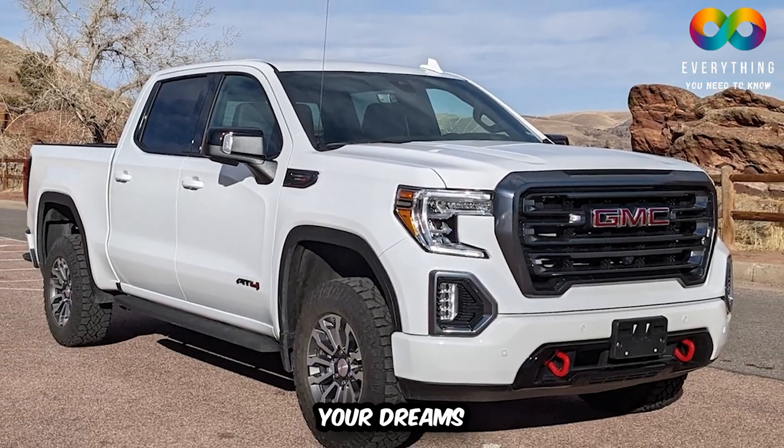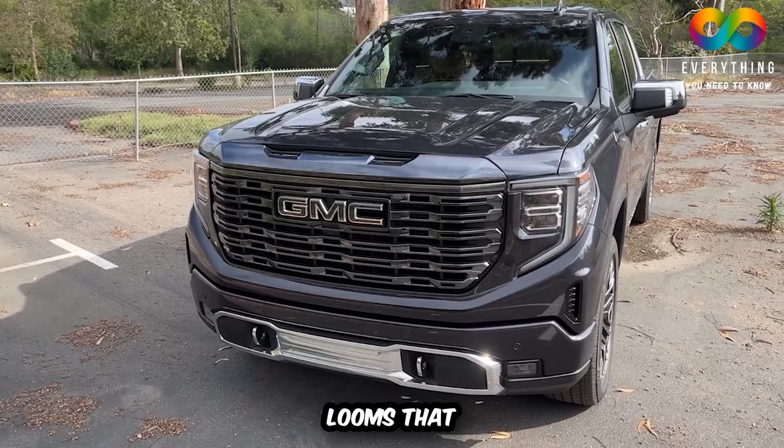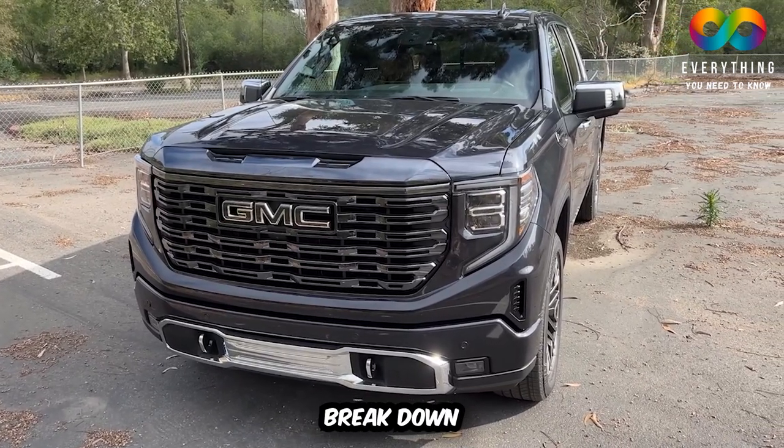A GMC Sierra might be the car of your dreams, with which you will spend the rest of your life. But the danger always looms that the vehicle might be a lemon and will break down suddenly.